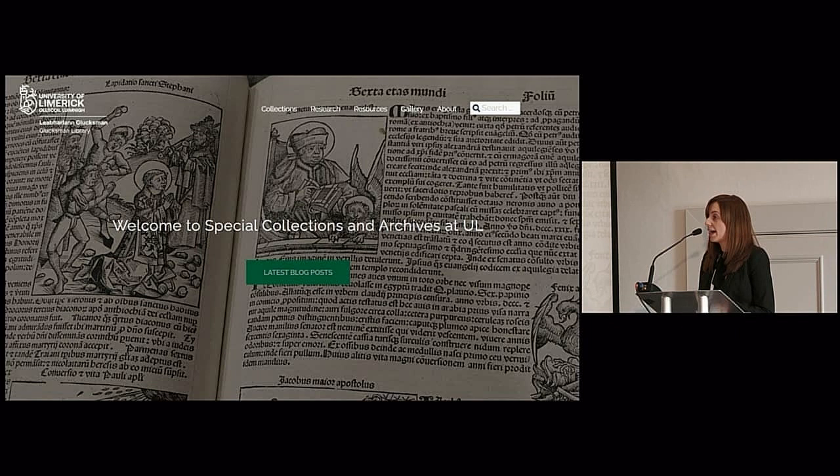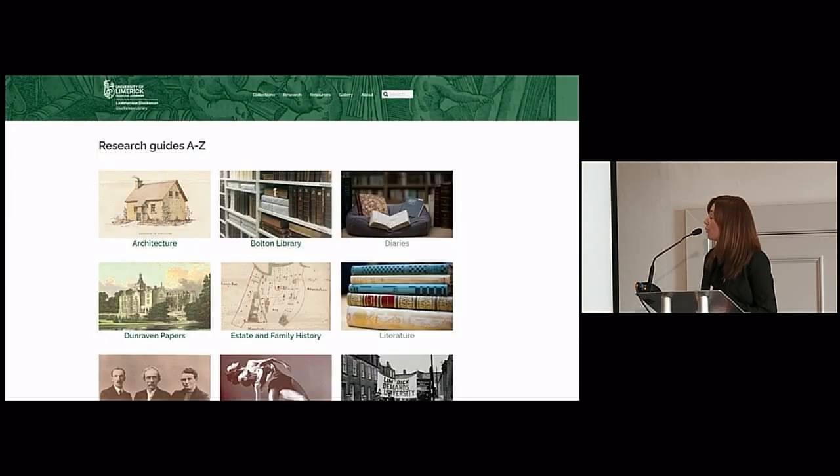The site hosts our blog, and we post updates there from our collections roughly every two weeks. We push those posts out on our social media channels — we have our own Twitter account, the UL Library has a Twitter account, and the UL Library website and the University comms website as well. The site is also home to a range of online research resources, which we add to all the time as new material becomes available.